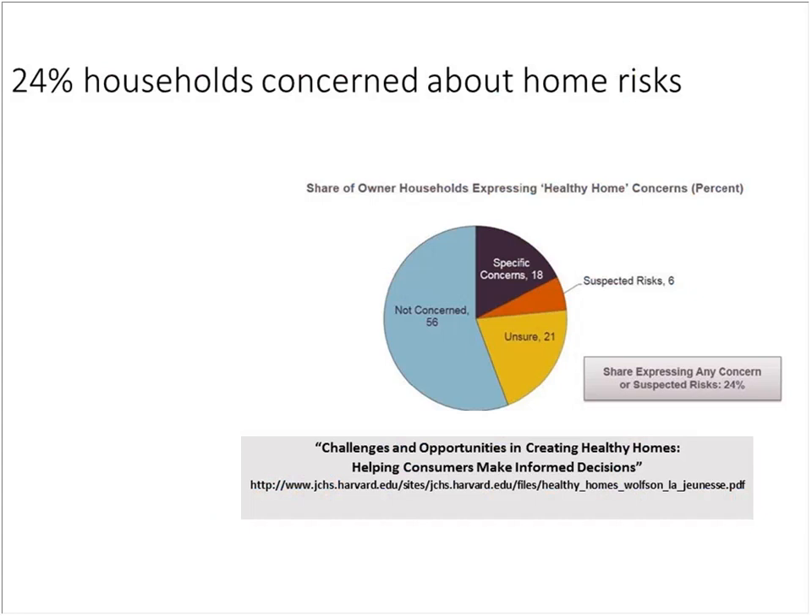A Harvard-MIT Joint Study Center on Housing survey asked people about their attitudes on healthy homes. About half are not really worried about household health risks. In contrast, one in five — 20% — say they're really worried about something in their house that might be making them unhealthy. Another quarter say they're concerned their house could be contributing to health issues. About half the people make that connection between their house and their health, which is good for those in green building and energy efficiency.